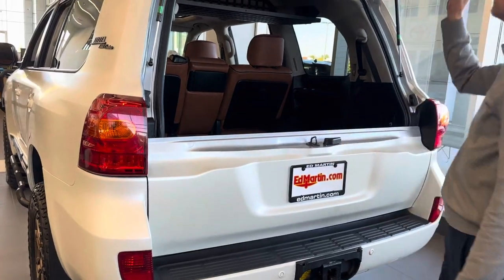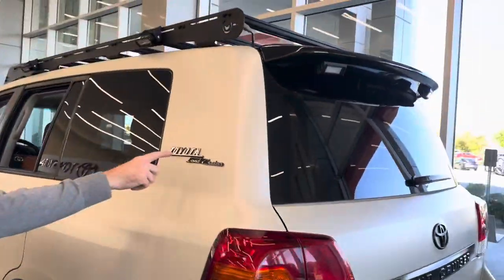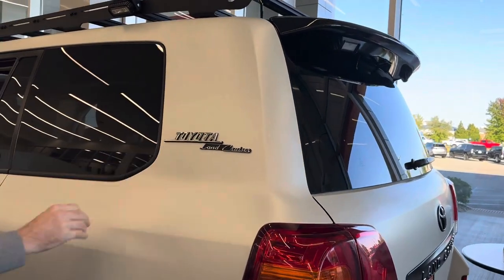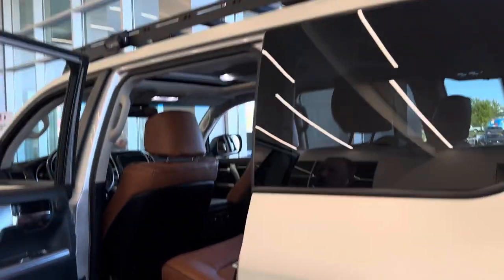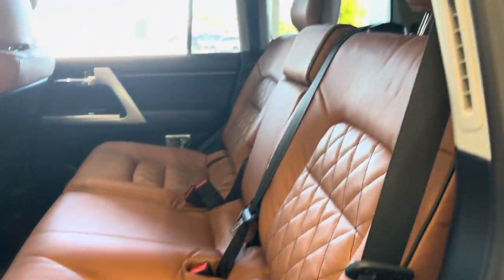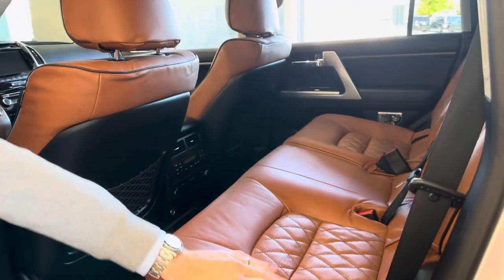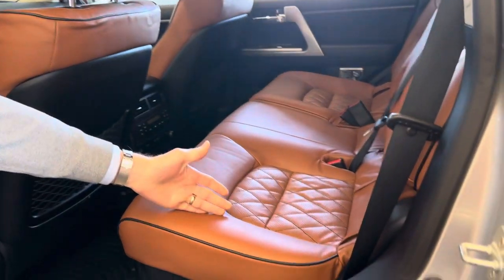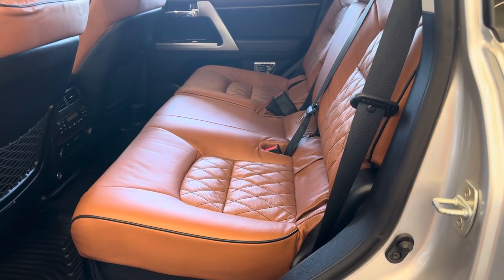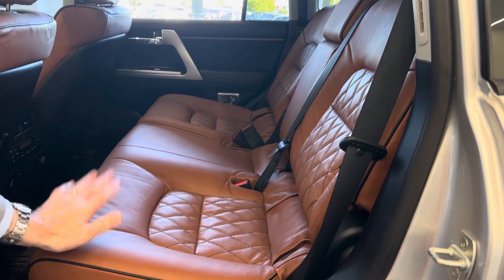Let's move into the middle row. Also, a Heritage Edition D-series D-pillar badge is back there. Inside, we have the Ritey's aftermarket leather kit — fantastic quality leather, a major upgrade. It looks really slick — a deep brownish-red quilted color.